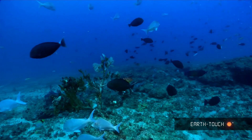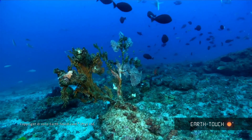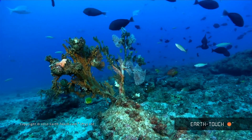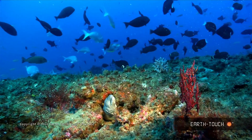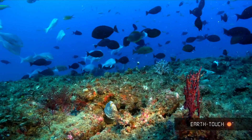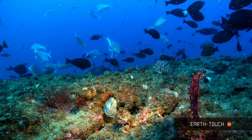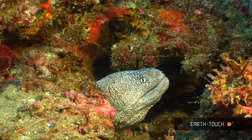Now at first this coral appears quite bland, but as soon as the light begins to land on it you can see the myriad of colours and the beautiful red that begins to show. Down at the bottom you can see in one of these holes lies a starry moray. This is the only moray with a yellow mouth and it's quite distinct.